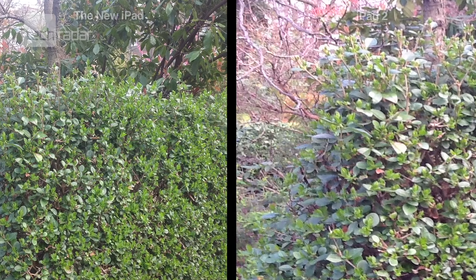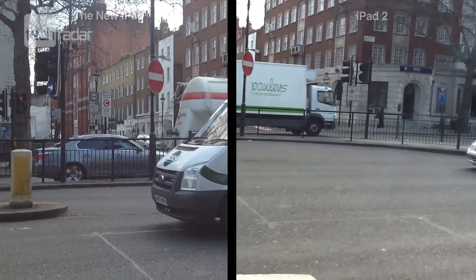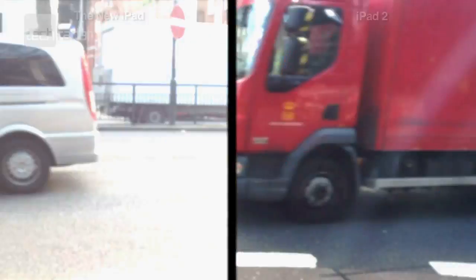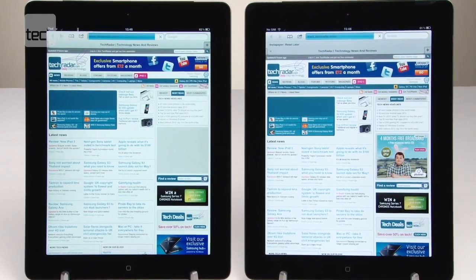In our test the main differences are the display resolution and the pixels you can see up close, and the quality of the camera. So if these improvements are important to you, the new iPad may be worth investing in. But if not, you might want to save yourself 70 quid and opt for the second-gen version.